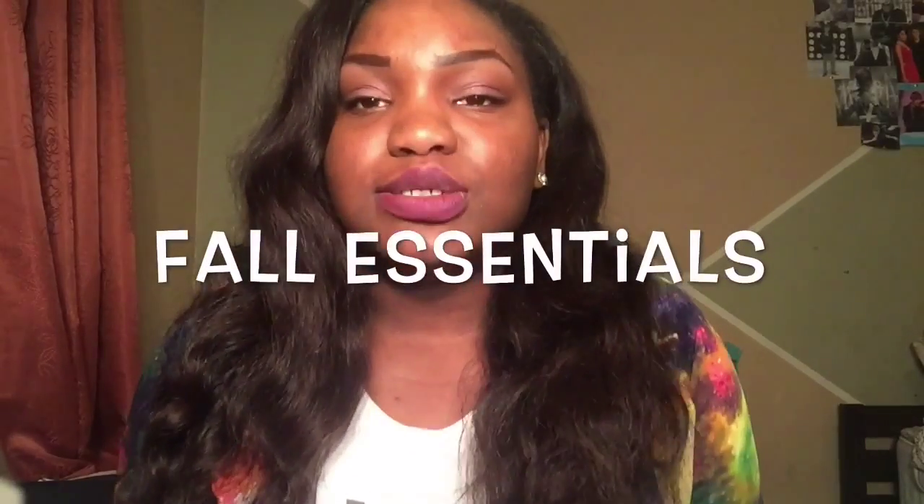Oh, this lipstick swatch is getting all over my Nicki Minaj sweater! Hi guys, so today I'm gonna be doing the fall essentials video. It's dark outside so I'm using actual lights instead of natural light, so the video might look a bit different, but hopefully it's better. Let's go ahead and get right into this video.